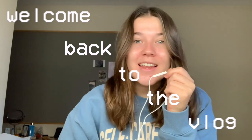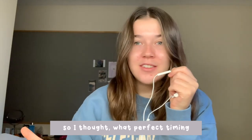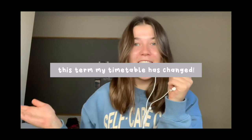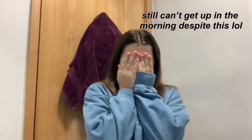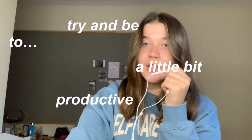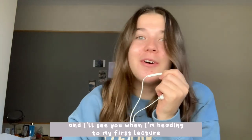Welcome back to the vlog - this is my first day back at lectures, so I thought what perfect timing to start and film a new video. This term my timetable has changed; on Mondays and Tuesdays I'm not starting until 11:30, which is so nice. So I have a couple of hours now to try and be a little bit productive and crack on with some work, and I will see you when I'm heading to my first lecture.